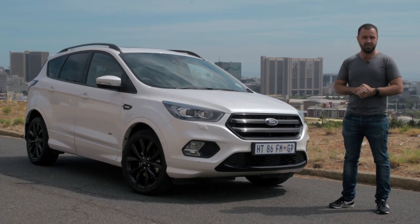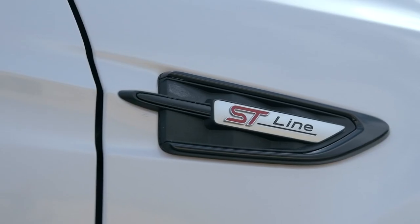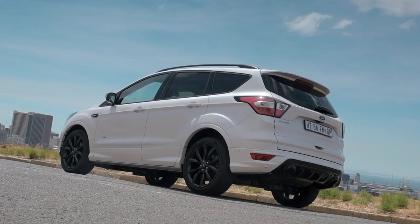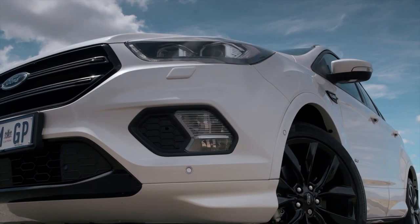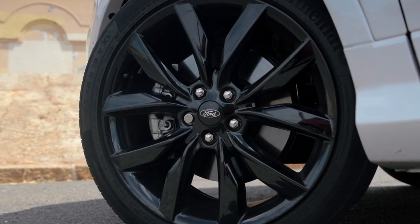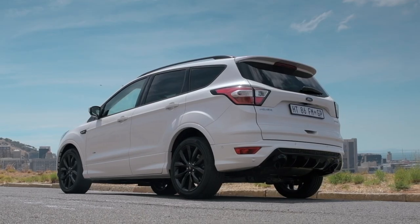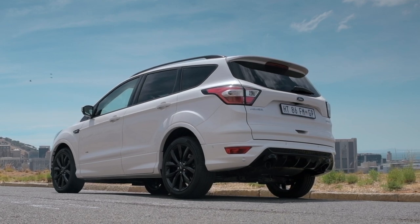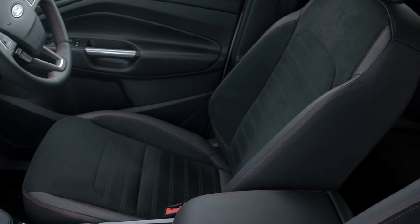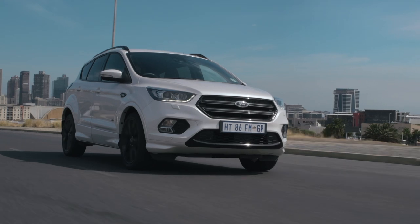It is called the Kuga ST Line and it looks pretty damn good. This ST Line trim level adds quite a few bits and pieces to your normal Kuga to set it apart. Most noticeable are the black grille and blacked-out 18 or 19-inch wheels — these are the 19s — but there's also a new bumper, side skirts, roof spoiler, rear diffuser, black roof rails, tinted lights front and rear, scuff plates in the doors, and these racy sports seats.